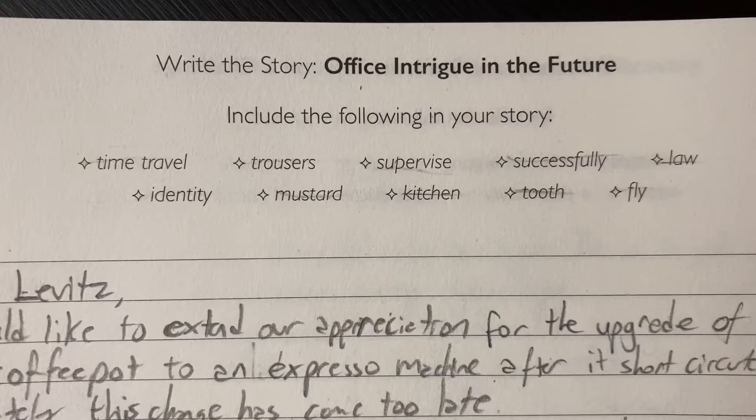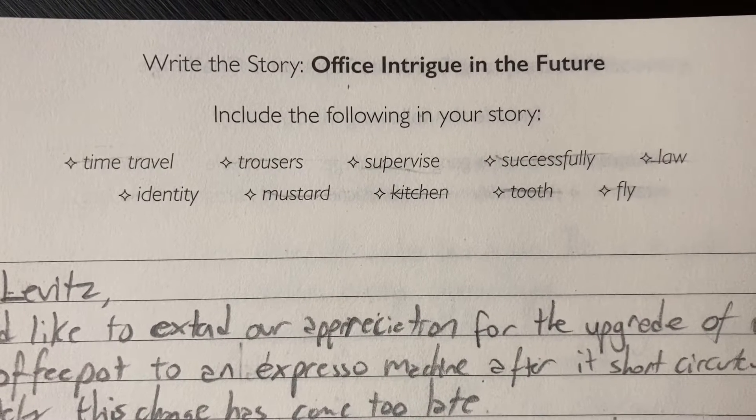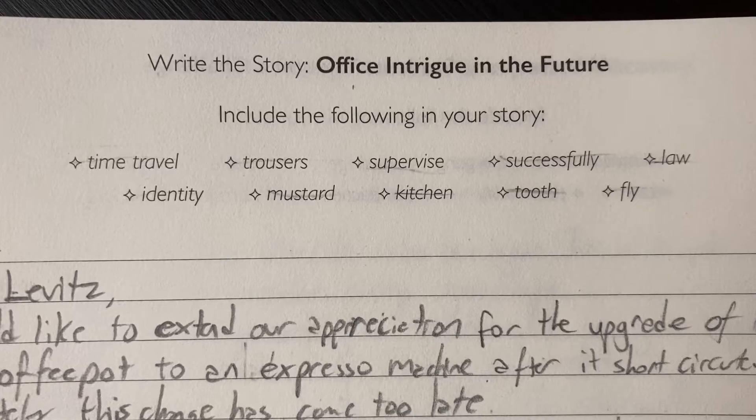Feel free to join me in this writing prompt — you can pause the video right after I give you the prompt and set your own time limit, or give yourself no time limit at all. It's really flexible; it is your story to write. This week's prompt is: office intrigue in the future. The 10 words to include are: time travel, trousers, supervise, successfully, law, identity, mustard, kitchen, tooth, and fly.